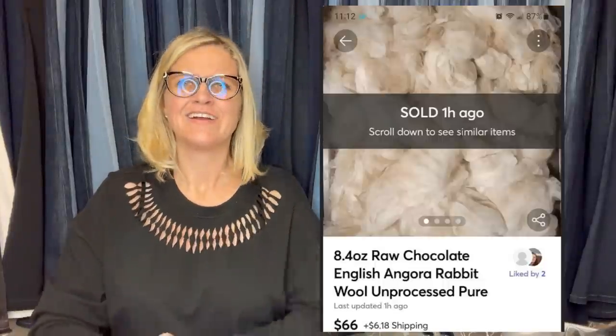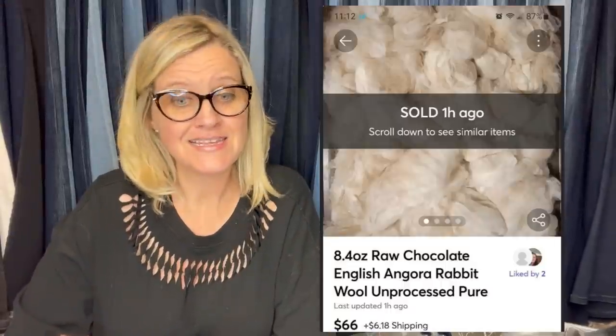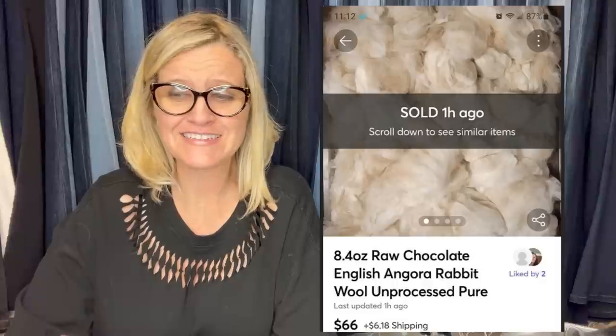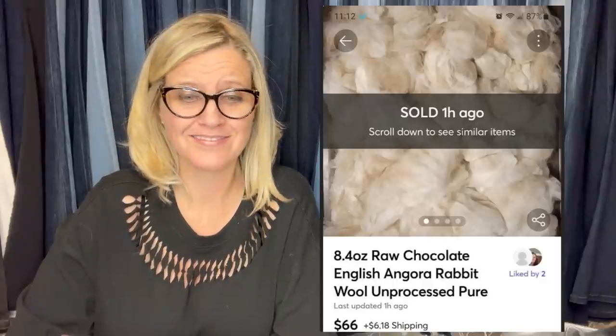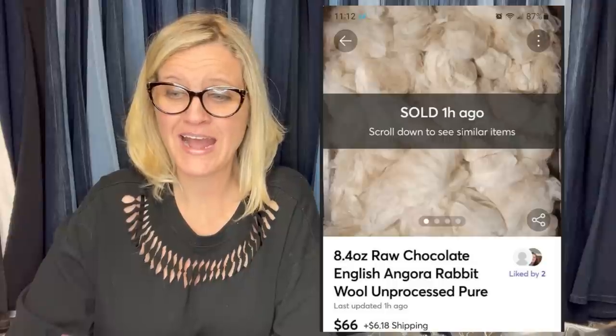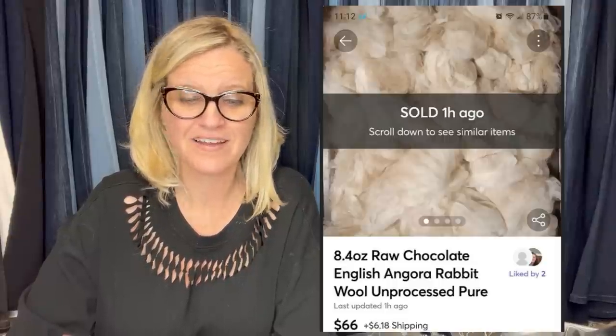This is wool from my rabbits — that I've had for a long time. Finally decided to list all my wool and had nothing but time invested in it. It sold on Mercari; had it listed for $82 and took an offer of $66 plus shipping. She is literally selling her rabbits' wool!